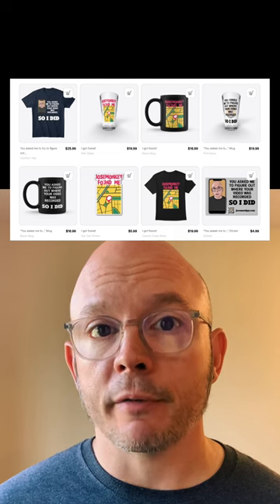Guys, check out the map on my site to see all the places I've found for you so far from the videos that you've tagged me in. And while you're there, maybe go check out my store if you want to pick up a shirt or something. And if anybody else would like me to find them, record a video where you say 'Find me, Jose Monkey,' or something like that on camera, or hold up a sign that says something similar. And don't forget to tag me in a comment on that video.